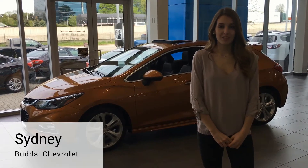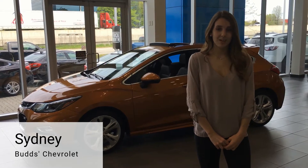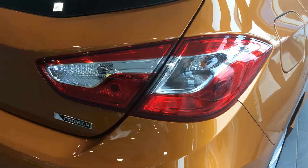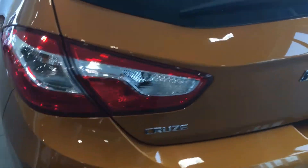Hi, I'm Cindy from Bud's Chevrolet and today we'll be taking a look at the all-new 2017 Chevrolet Cruze Hatch. The all-new Cruze Hatch design consists of sleek curves and sporty accents.